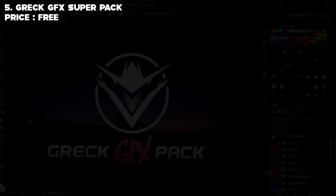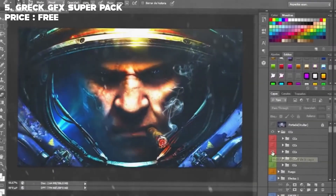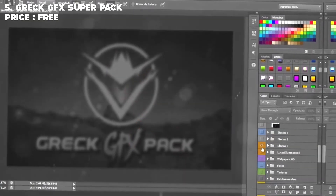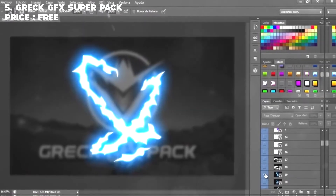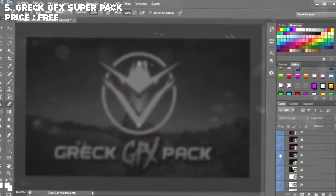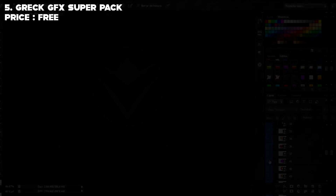At number five we have the Grex GFX Pack. The Grex GFX Pack is a very big pack and it's free — zero euro. It's good for a lot of thumbnails, it has cool cartoon effects and a lot of PNGs. Just because of the quality of some of the things in it, it's down at fifth place, but it's still a very good pack.